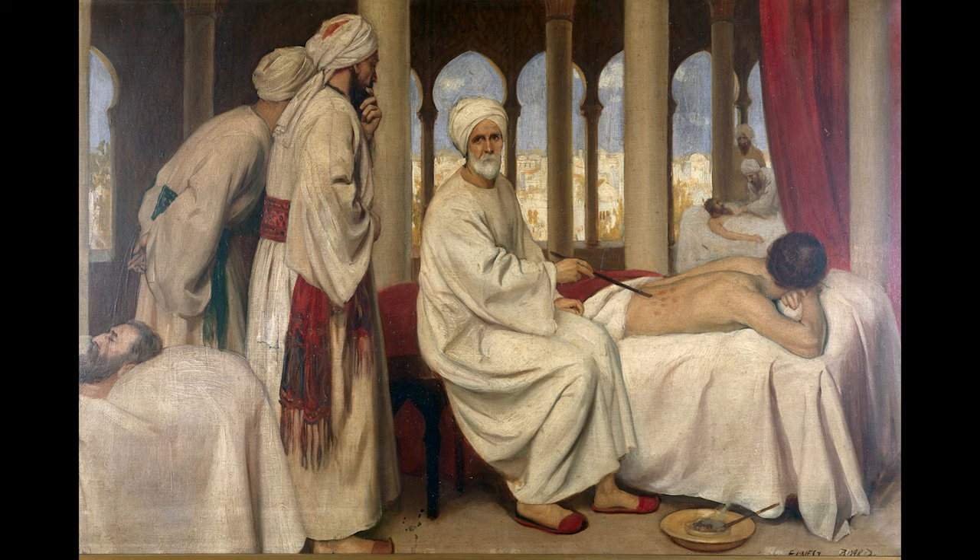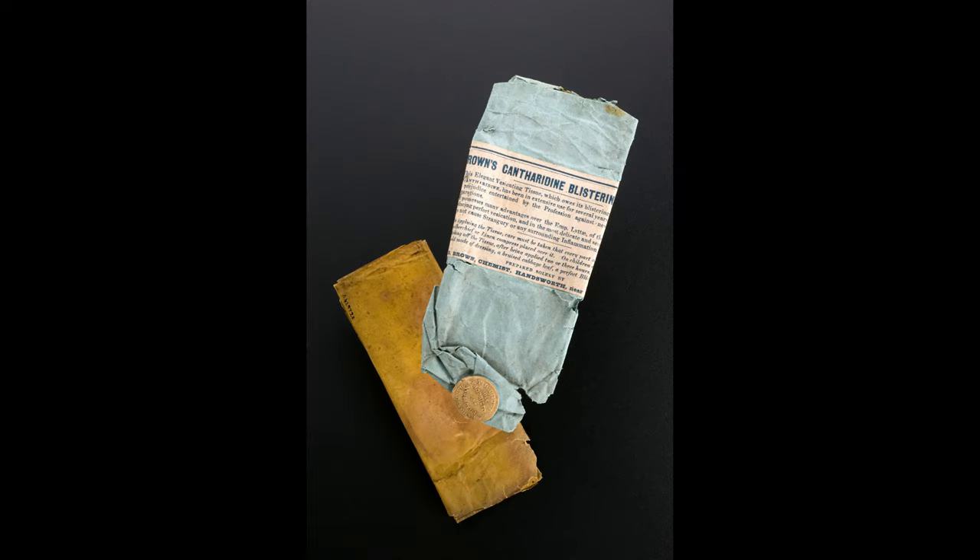We now know a few things: first, that mercury is toxic, and secondly, that forcing people to vomit usually does more harm than good. And then the last thing they did to him was blister him. The thought process was that by causing inflammation on one part of the body through blistering, you're removing inflammation from another part. This logic has been widespread for millennia — Hippocrates prescribed blistering agents for the same reasons.